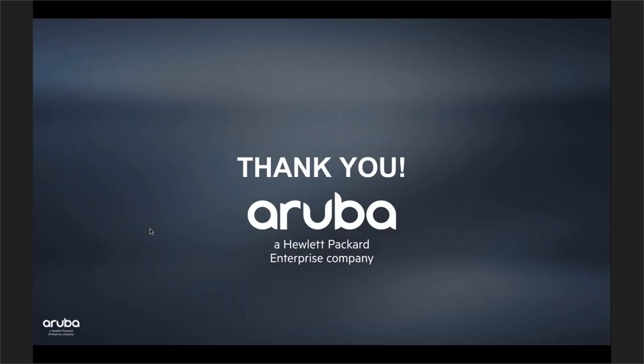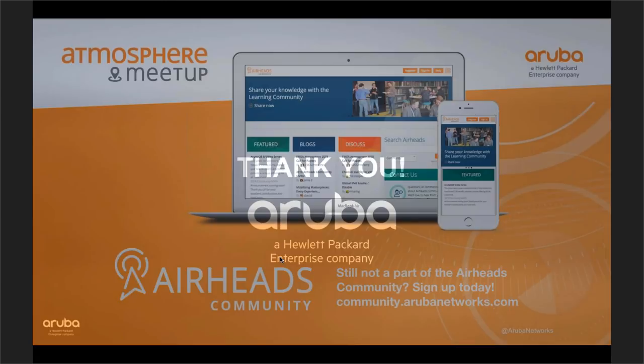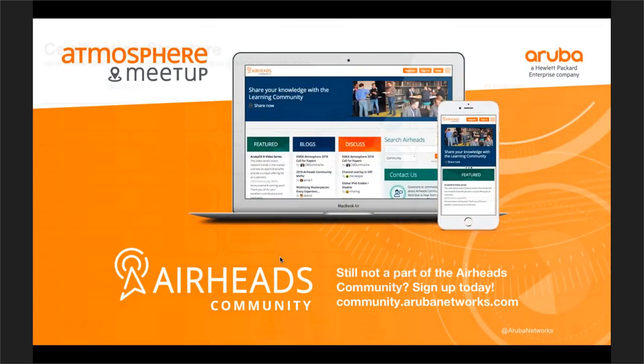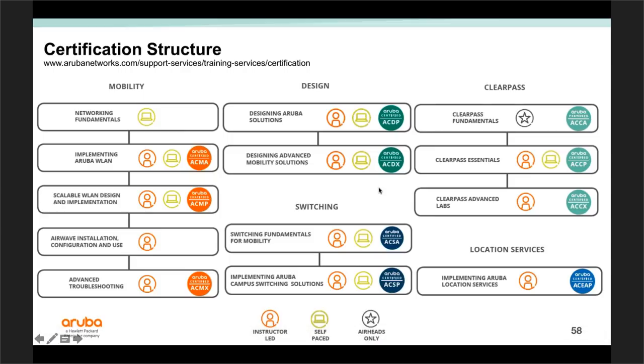Back to Tom for Q&A. Tom asks: is there any prerequisite for the ACDP, or can someone start right there with a lot of experience? Kimberly confirms: they can start right there. The design track went a little backwards — Aruba had a design expert certification for a long time but now also has a training course for it plus a professional-level course and exam.